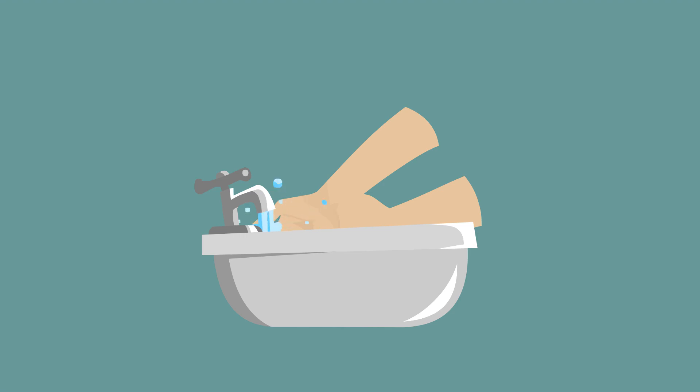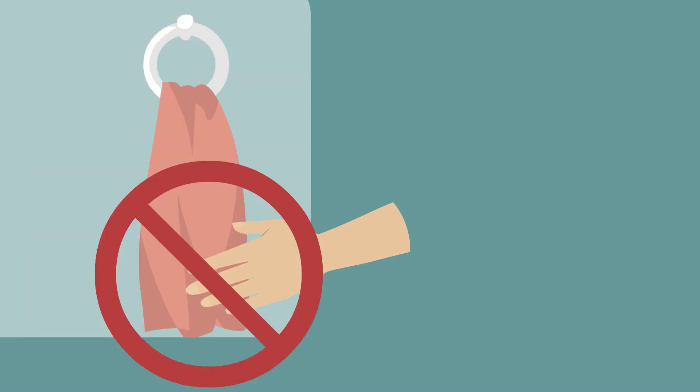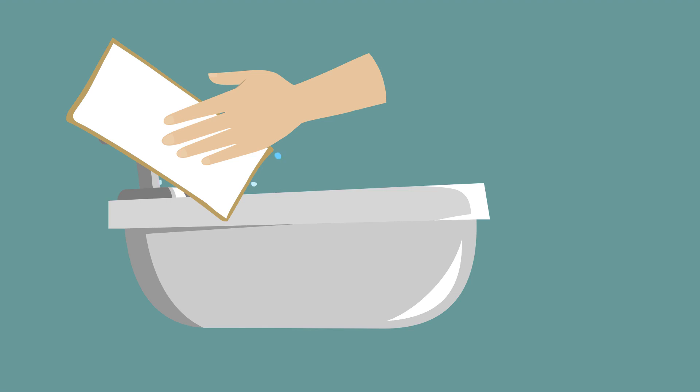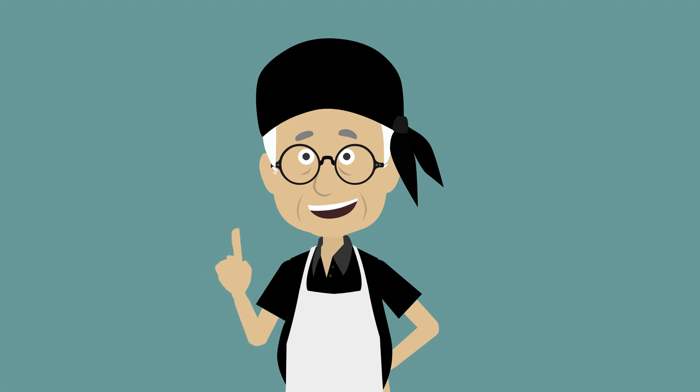Rinse hands under clean, running water. Dry hands using single-use disposable towels, a continuous towel system that supplies a new towel at each use, or a heated air or hand-drying device. Do not dry clean hands on a non-disposable towel. Turn off the faucet and open the door with a paper towel if possible to avoid recontaminating your hands. Never use your apron or any part of your uniform to dry your hands, as this will recontaminate your hands.